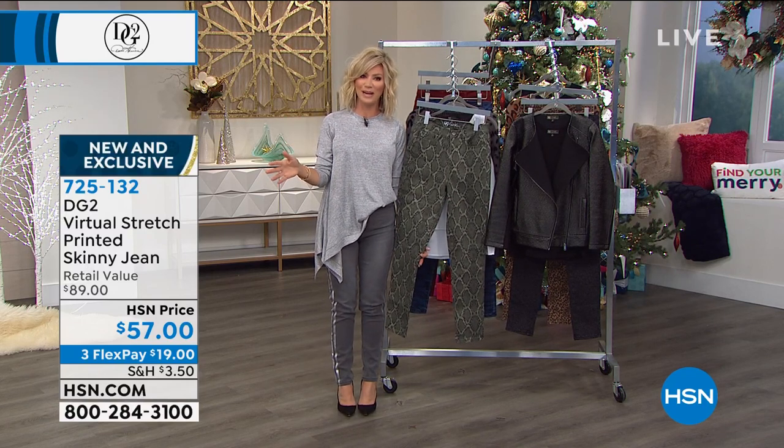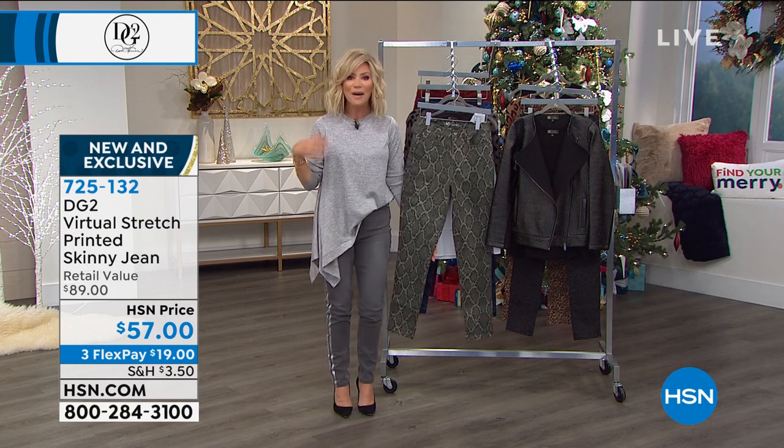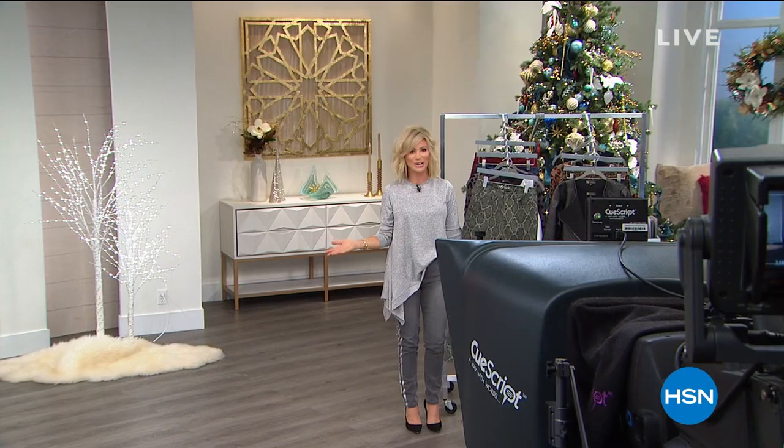We've got more coming up with jean queen Diane Gilman — we're just getting warmed up. The jeans that I'm wearing are going to be coming up. The top that I wear — we've got a lot more to get to, but we want to help you find your merry here at HSN.